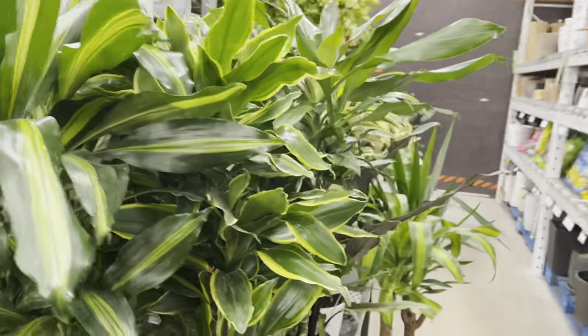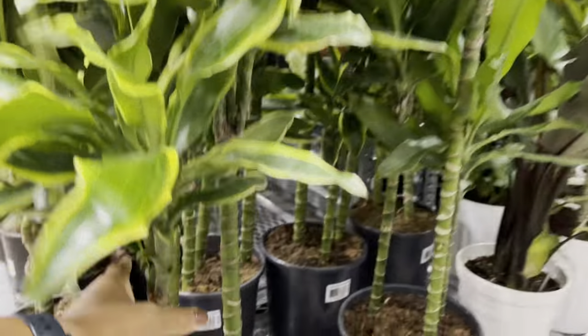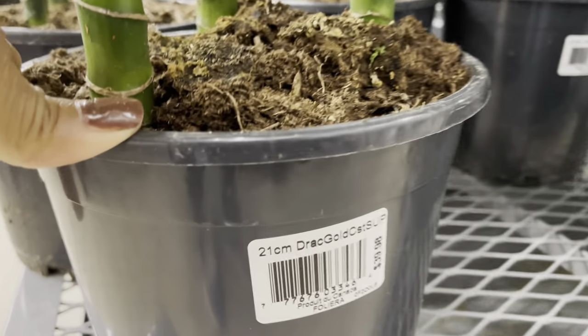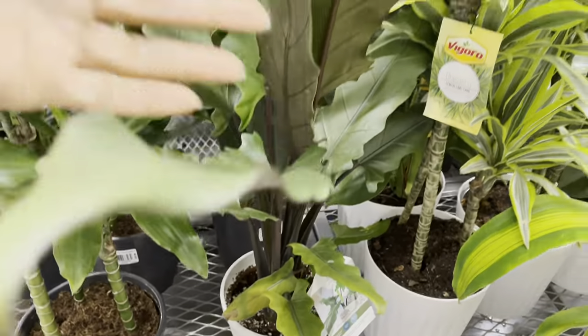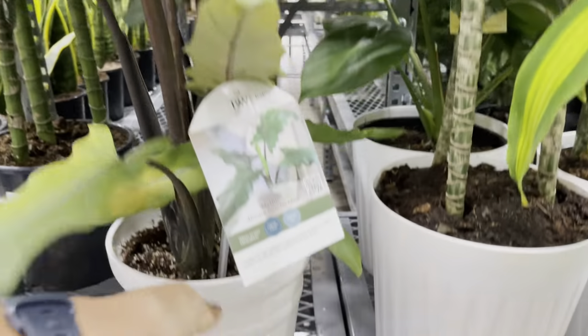They also have these Dracaena Gold Coast — three plants in a pot for $40. They also had this beautiful mature Anthurium Latibatiana, but I didn't get a price for this one.